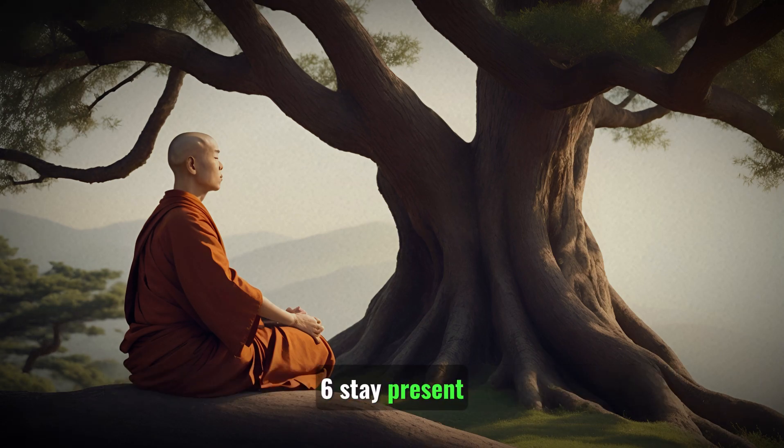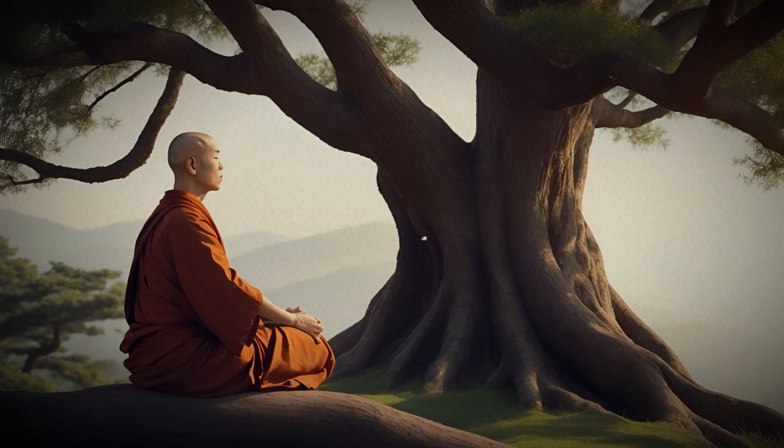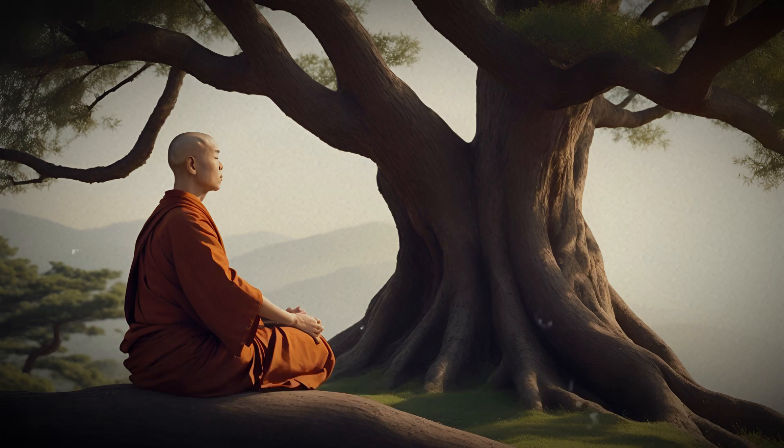6. Stay present: Avoid getting lost in thoughts about the past or future. Stay fully engaged with your current study material.